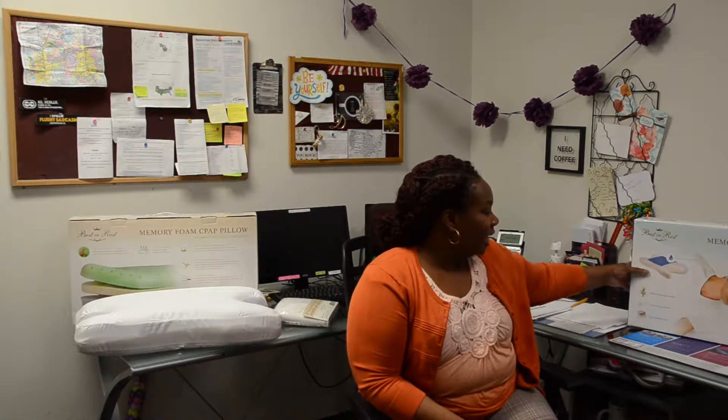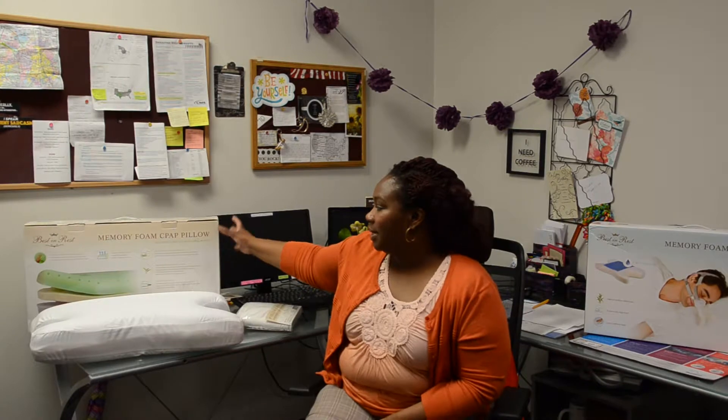Hi, my name is Nikki. I want to talk to you today about the best-in-rest memory foam pillow. There are two different variations: this one is a regular memory foam pillow, and this one is a memory foam pillow with green tea and cooling gel herbal infusion.